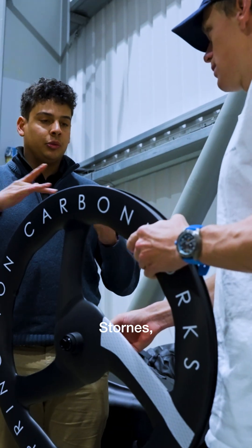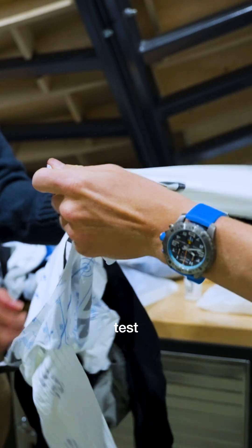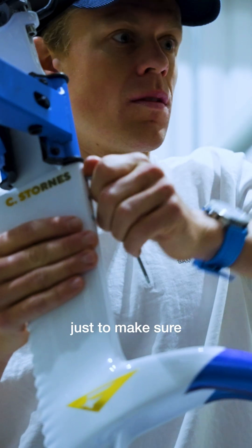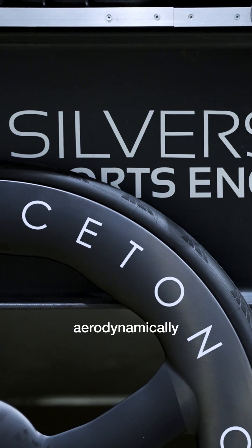My name's Robyn, I'm an aerodynamics engineer and today we're testing Casper Storm. We are doing loads of different tests — testing suits, calf guards, helmets, all kinds of things, stuff with his bike — just to make sure that we can get him fully ready and aerodynamically optimized for the 2026 season.